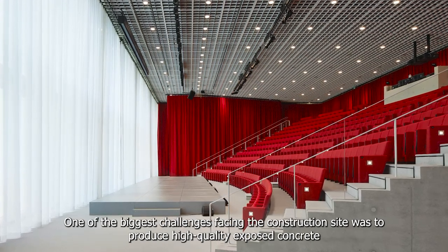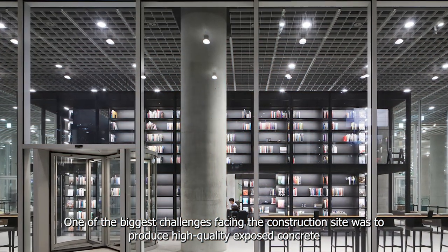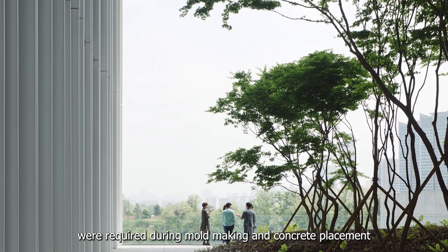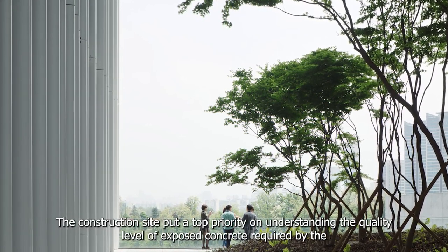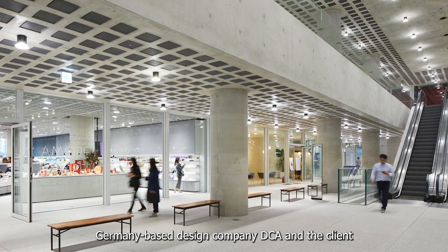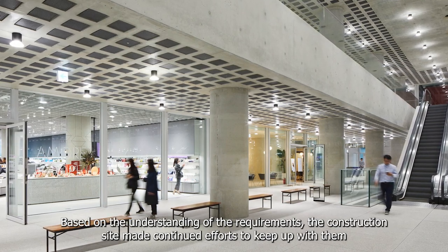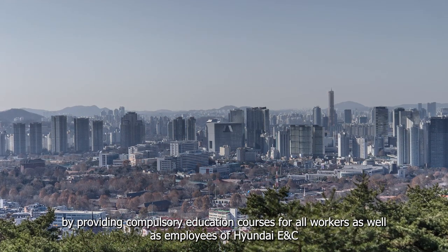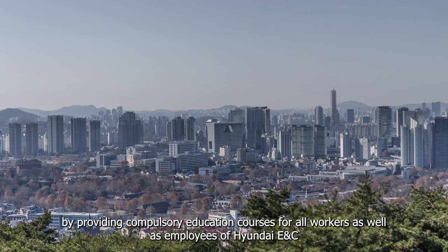One of the biggest challenges facing the construction site was to produce high-quality exposed concrete. To make the surface smooth, highly precise work and advanced quality control were required during mold-making and concrete placement. The construction site put a top priority on understanding the quality level of exposed concrete required by the Germany-based design company DCA and the client. Based on the understanding of the requirements, the construction site made continued efforts to keep up with them by providing compulsory education courses for all workers as well as employees of Hyundai ENC.